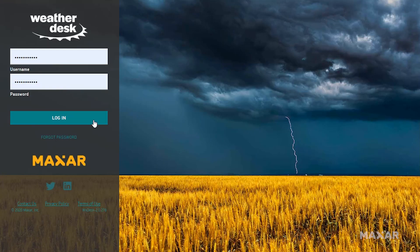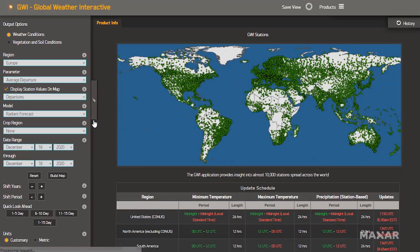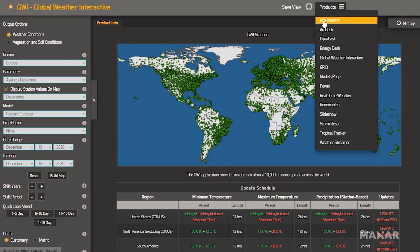A WeatherDesk subscription grants access to a variety of web-based applications and information reports that make it easy to get the weather insights you need when you need them.